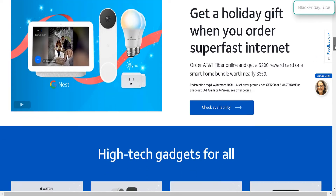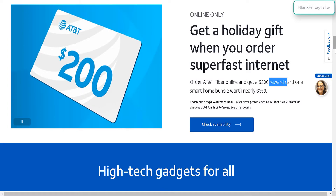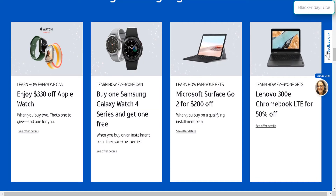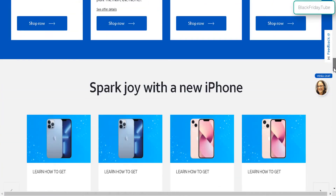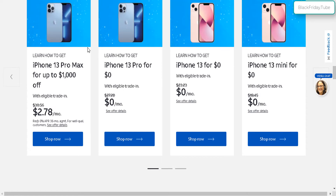Let's continue down and check out other Black Friday deals. You can get a couple hundred dollars in reward cards for the fiber plan. There are also some smartwatch deals, some laptop deals, and more iPhone deals — for the entire iPhone 13 lineup.